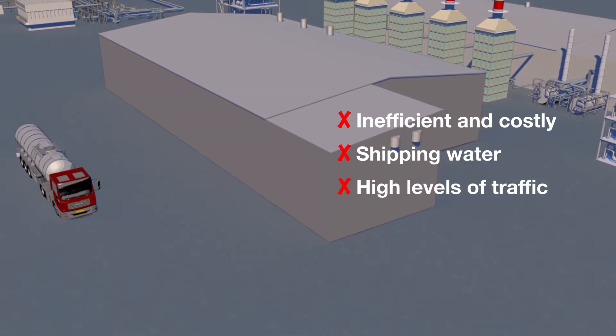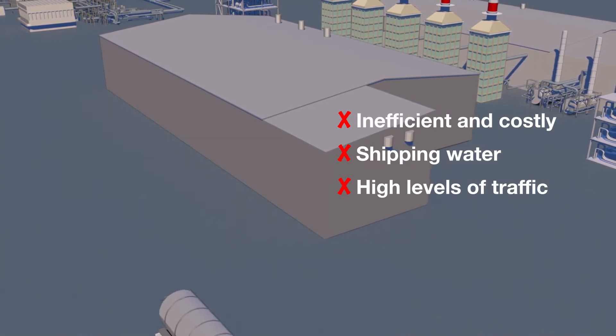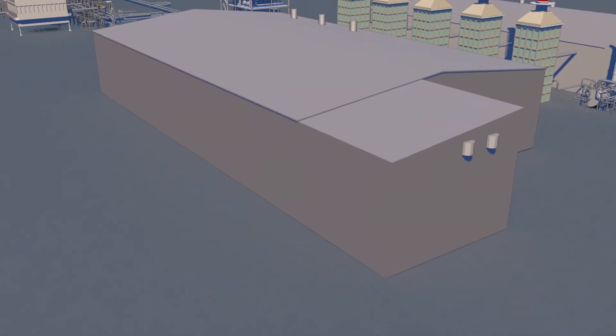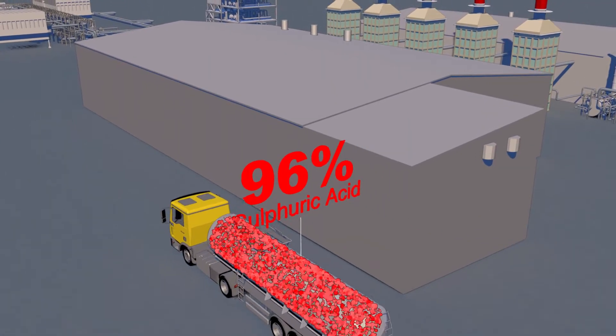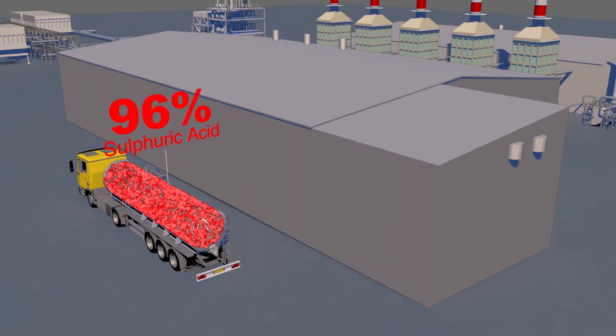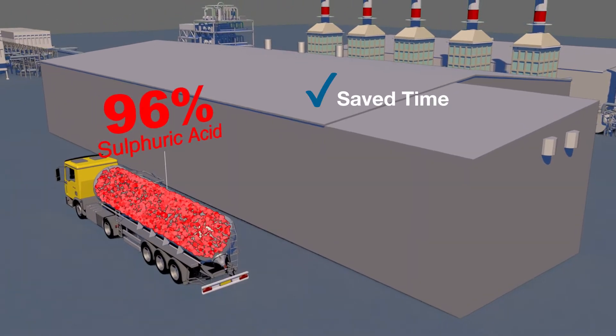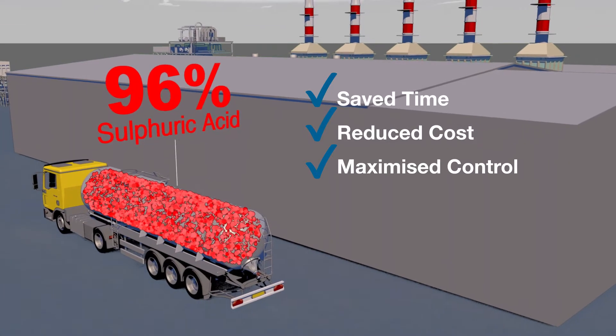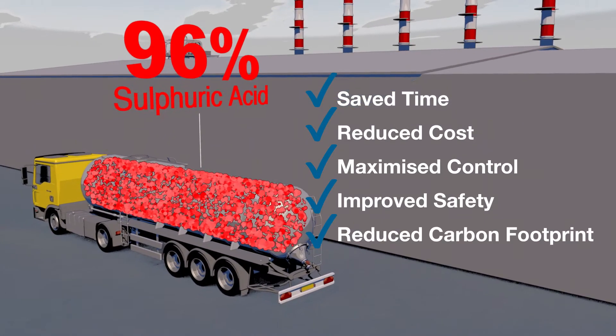This activity can also generate high levels of delivery traffic to site and a high carbon footprint. By purchasing concentrated sulfuric acid and using ChemResist's technology, you can take control of your supply chain. You'll gain complete flexibility over stock management, save valuable time and money, improve site safety, and reduce your carbon footprint.